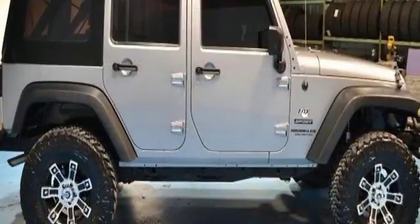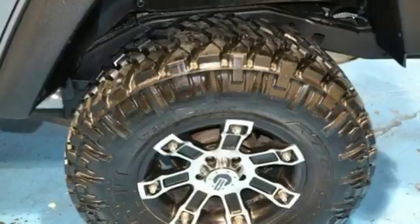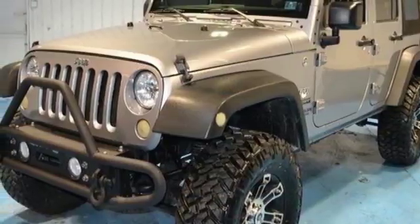It is equipped with four-wheel drive, skid plates, and integrated rollover protection so you'll be comfortable taking the road less traveled. Get ready for some new adventures in this 2013 Jeep Wrangler Unlimited.